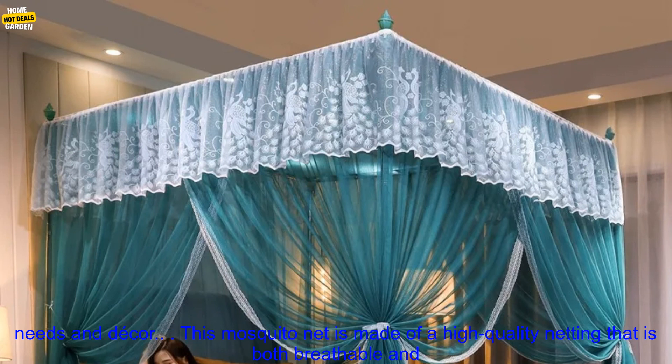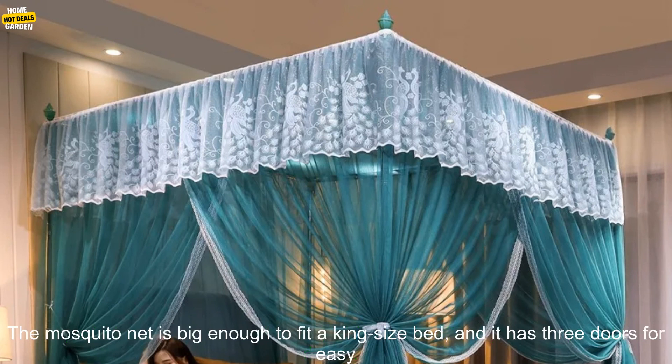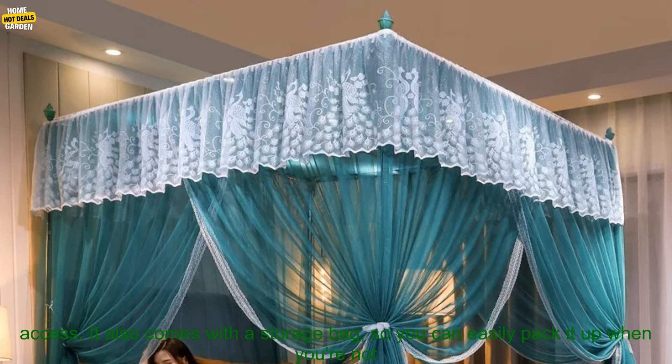This mosquito net is made of a high-quality netting that is both breathable and durable. It's also treated with a water-repellent finish, so you can keep it clean and dry. The net is supported by a sturdy metal frame, which makes it easy to set up and take down. The mosquito net is big enough to fit a king-size bed, and it has three doors for easy access. It also comes with a storage bag, so you can easily pack it up when you're not using it.